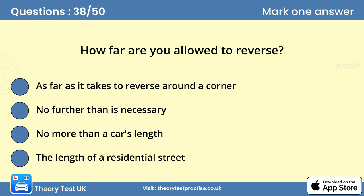Question 38: How far are you allowed to reverse? B. No further than is necessary. You mustn't reverse further than is necessary. You may decide to turn your vehicle around by reversing into an opening or side road. When you reverse, always look all around you and watch for pedestrians. Don't reverse from a side road into a main road.